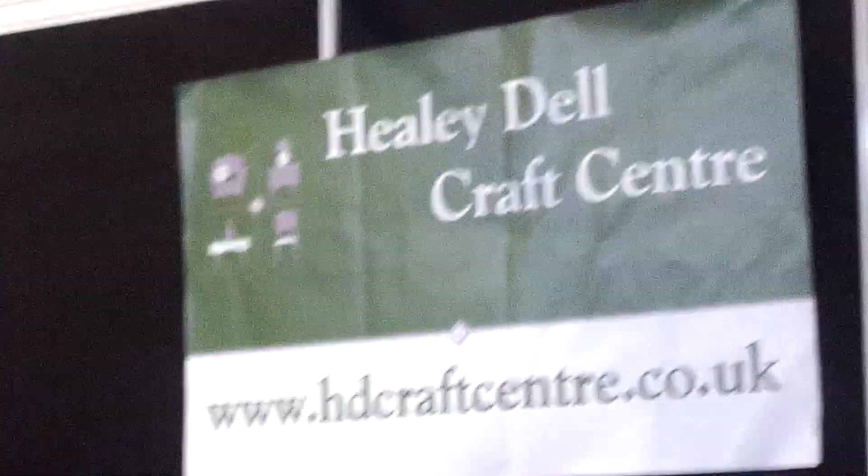And this one's the Craft Centre. I've lost Kelly now because she's wandered off — she's there in the distance.